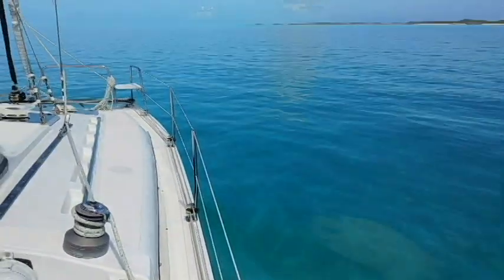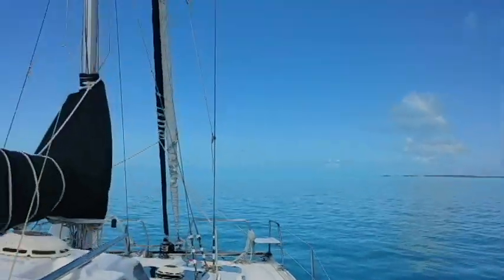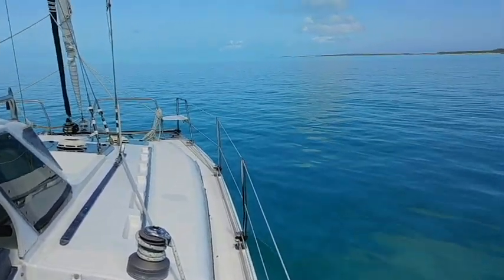You can see right to the bottom here, it's only about eight feet deep, so we're motoring up that way. That's just sort of the way it always is — the wind is always in your face or non-existent when you want to go. But at least it's a nice day to sail.